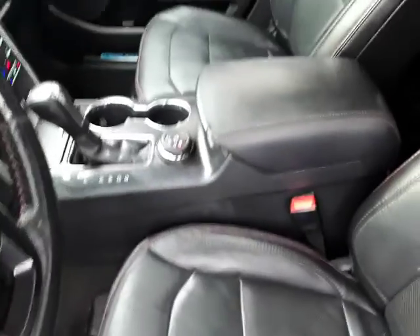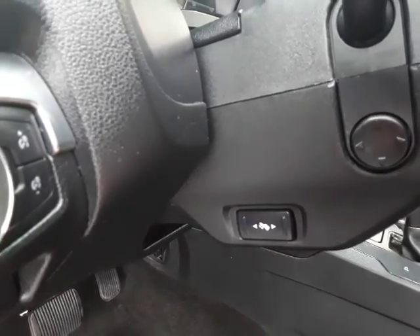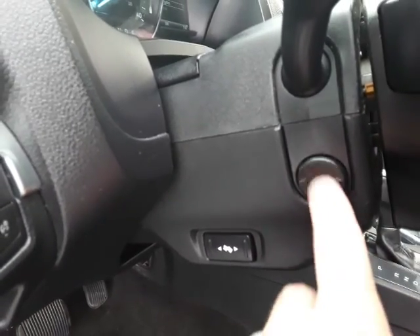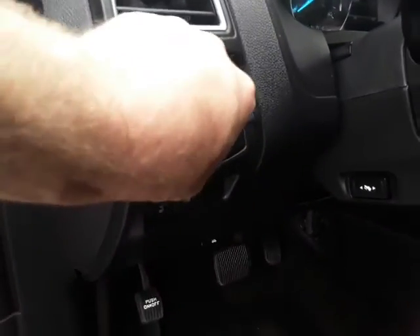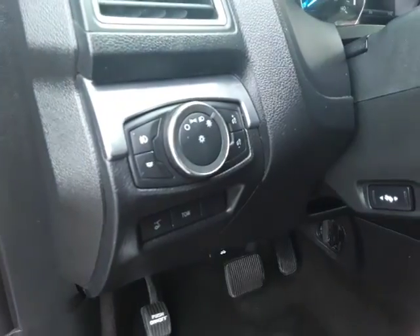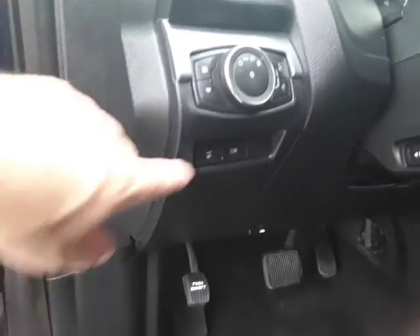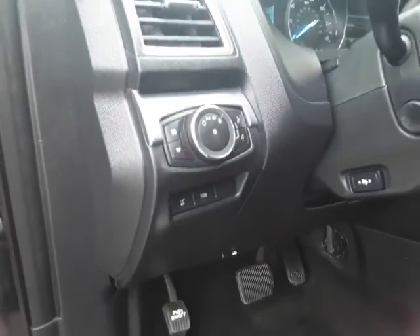They are also memory seats. I want to show you a couple other features here. It's got power adjusting foot pedals, and I like this power tilt — up, down, in and out. That's the automatic headlamp so you can set it and forget it. Fog lamps, power hatch, and a factory tow hitch down there as well.